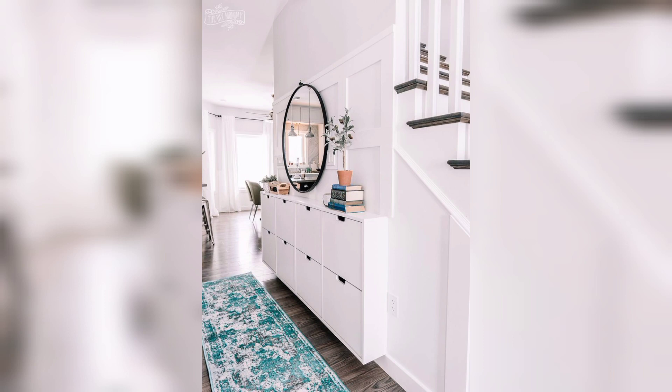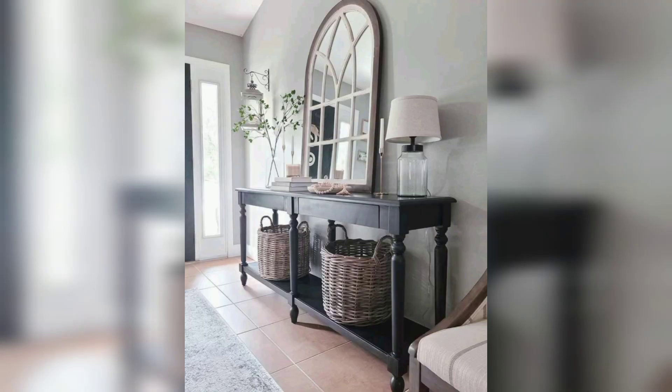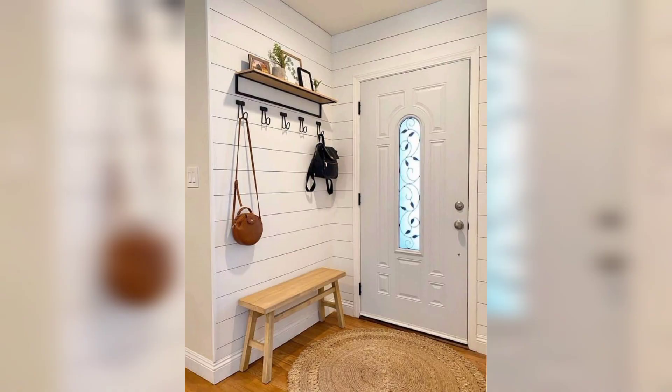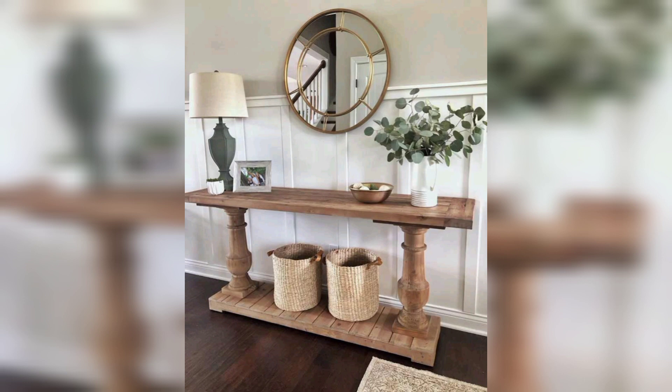We have rounded up six entryway decor ideas that are shown to make a great first impression. As an interior designer, it is important to design an entryway space that's capable of accommodating heavy traffic and beautiful design. If you are not sure where to begin, we are here with six of the best designer-inspired entryway decor ideas so that you can create guests in style.